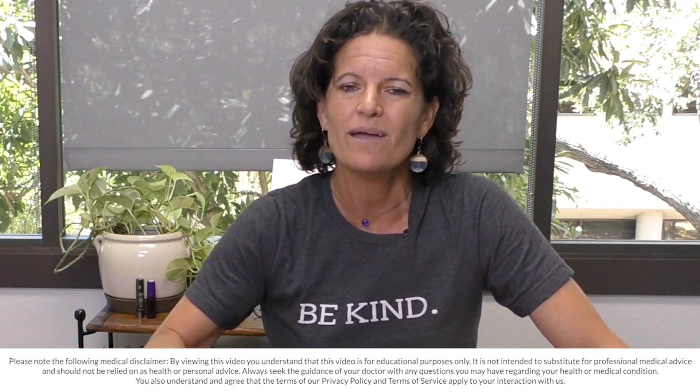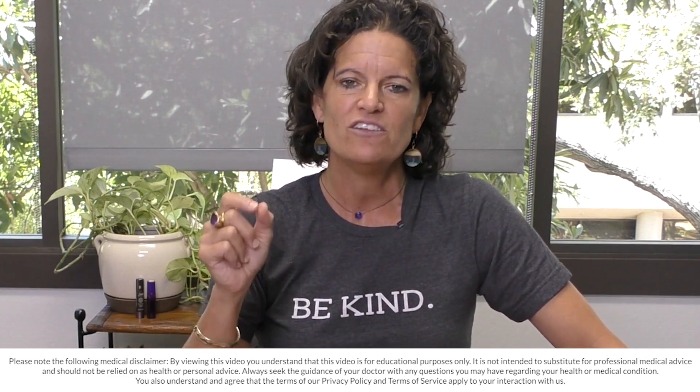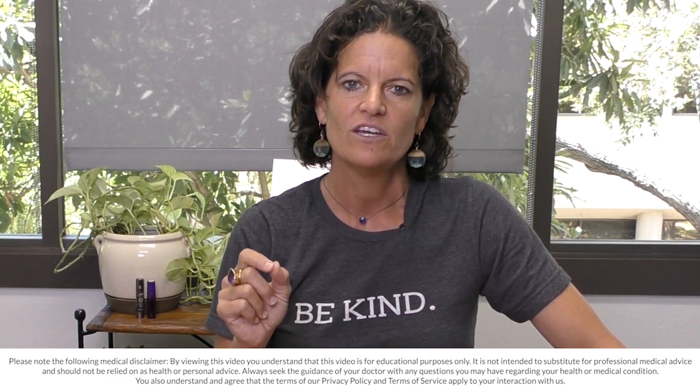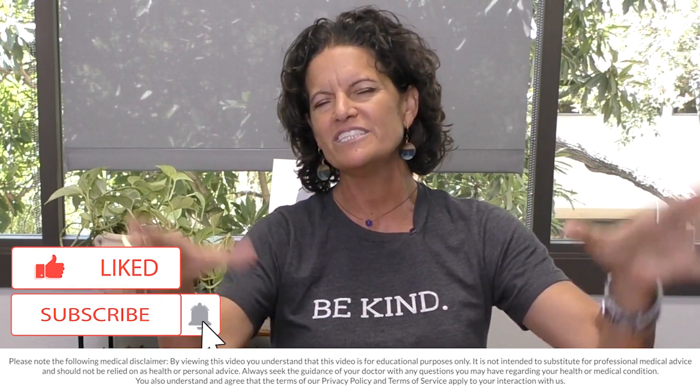If you're new to my channel, welcome. I am on a mission to teach people how to build a fasting lifestyle. In this moment in history, we need the world to be metabolically fit, and you can achieve that quickly through fasting. So glad you're here. Subscribe if you haven't, and if you love it, please share it out — together I know we can change the world.